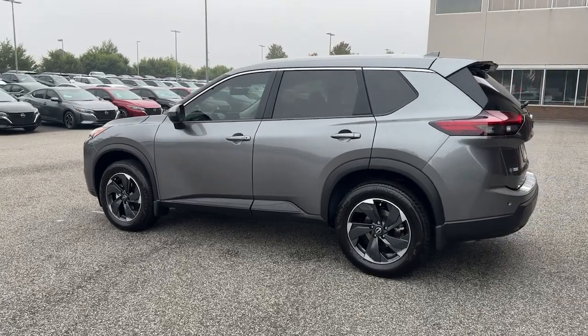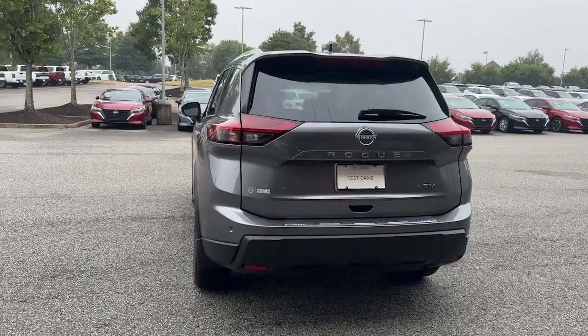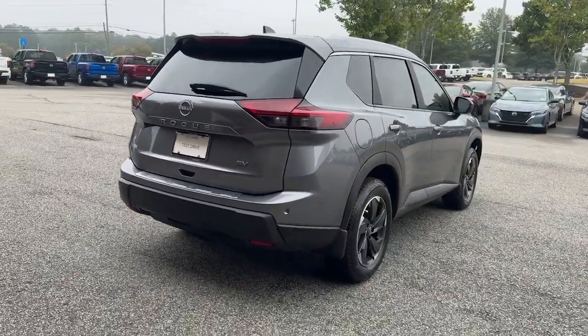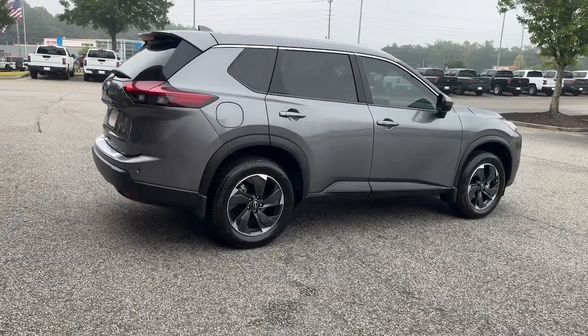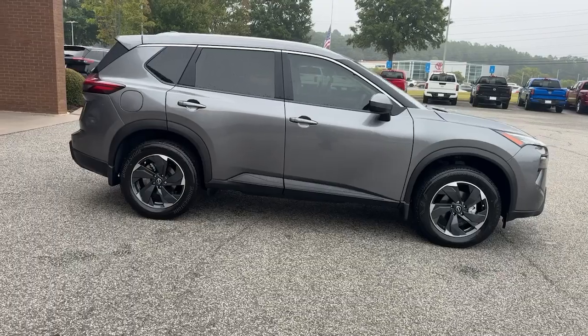The following are some of this vehicle's highlighted options: Apple CarPlay and/or Android Auto, panoramic roof, keyless entry, power liftgate, heated mirrors, satellite radio, aluminum wheels, alarm, electronic stability control, and dual zone AC.